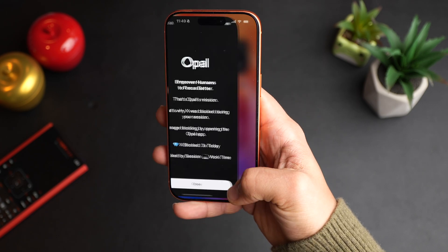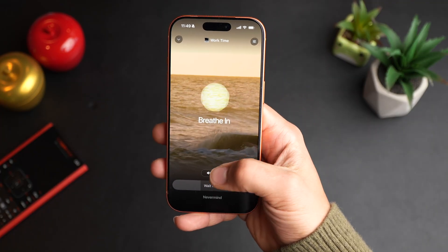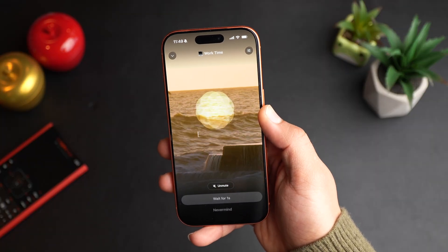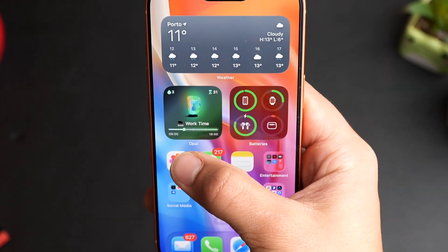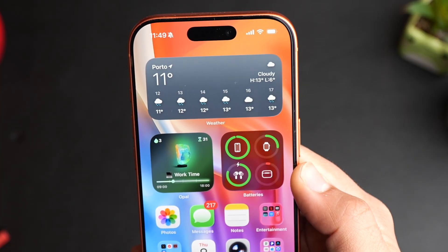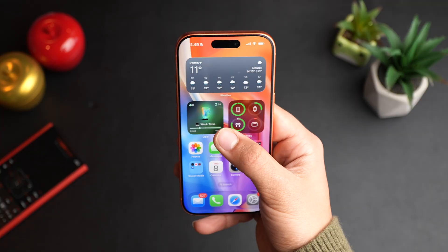Opal also gives you something very cool, which is the widgets. I have this cool widget that will allow me to actually launch Opal just from the home screen and gives you your update on your focus. Currently from nine to six is my work time, so I won't be able to use all of those apps. This has actually allowed me to save so much time.